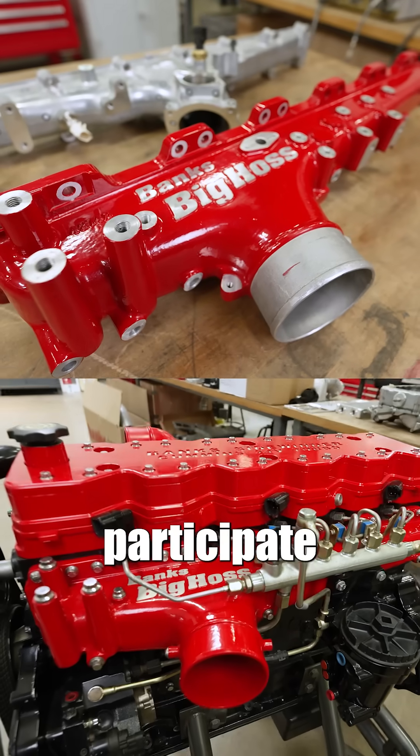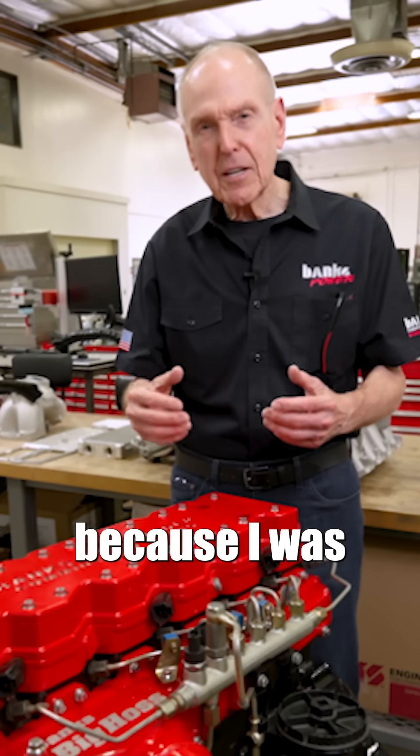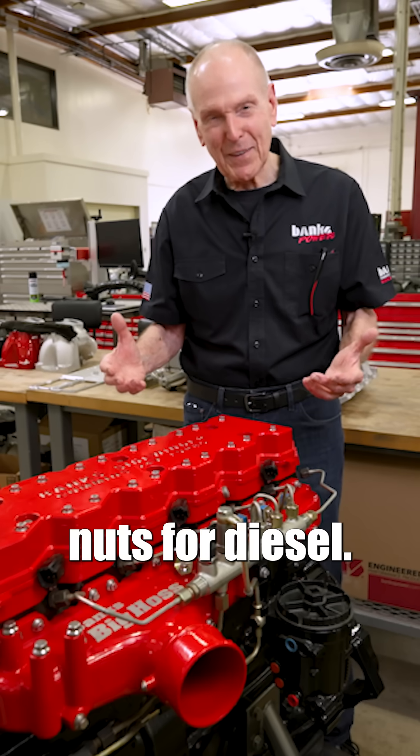Cummins did not participate in the cost of building this truck at all. I did it because I was nuts for diesel — and I still am.